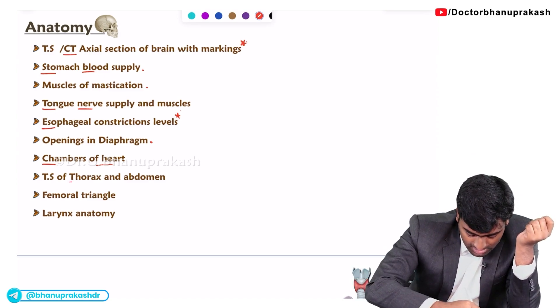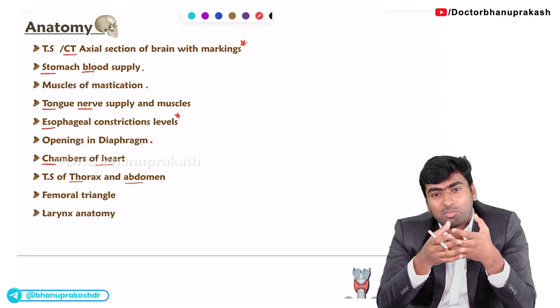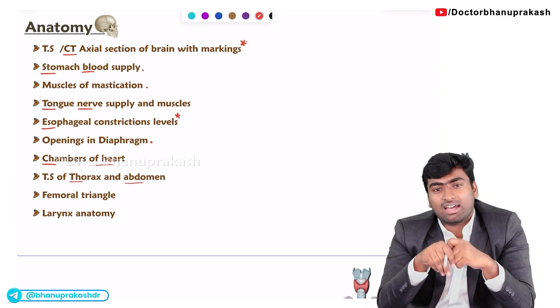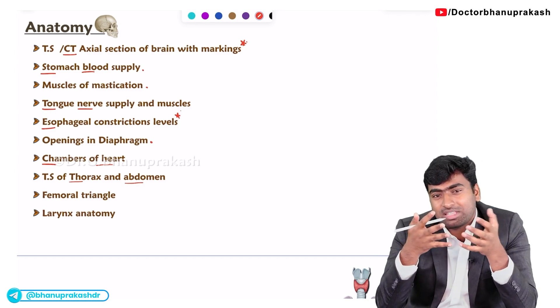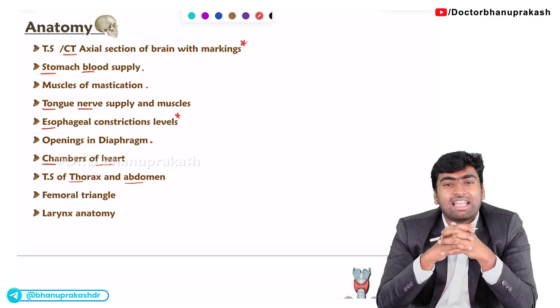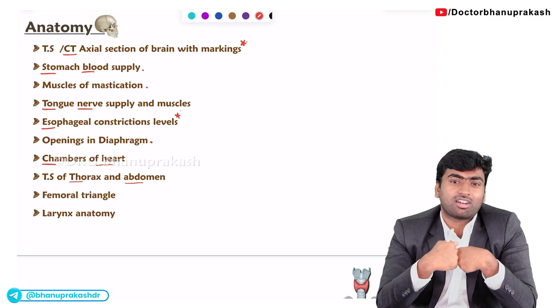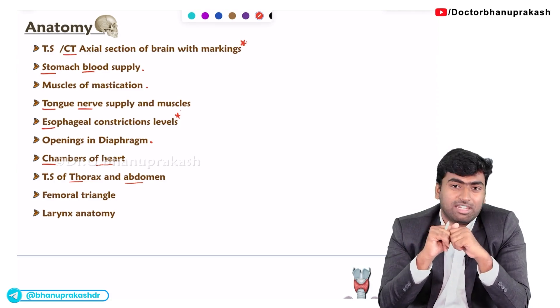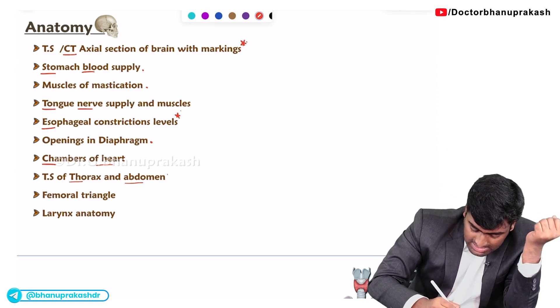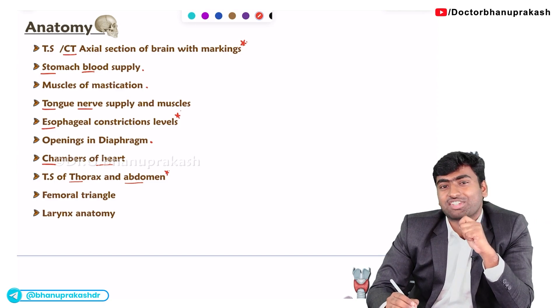The same approach applies for the thorax and abdomen. Mostly in the abdomen they will ask about the organs — they will mark the organs and sometimes ask you to match or identify which organ it is, or ask about the blood supply to the spleen. This covers the transverse section of the abdomen and thorax.